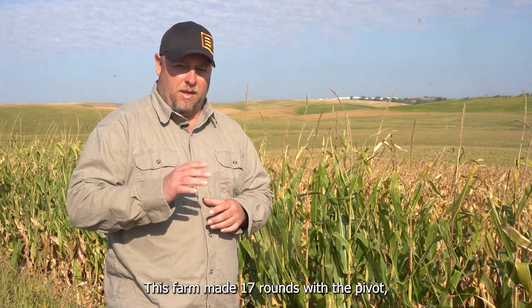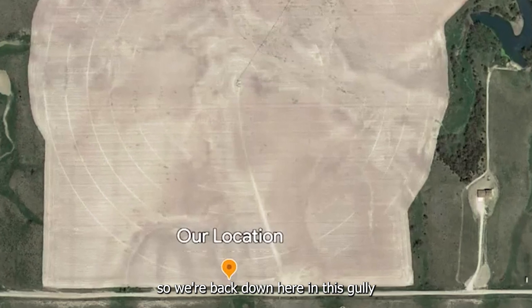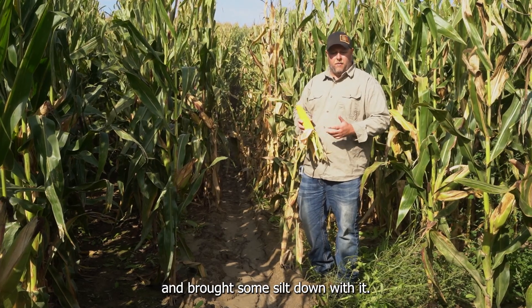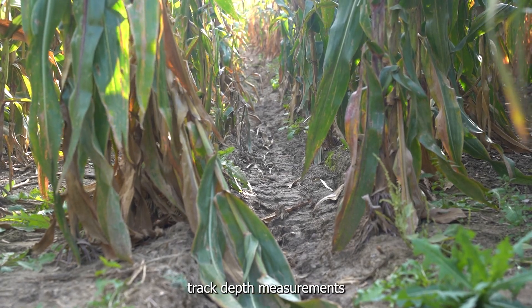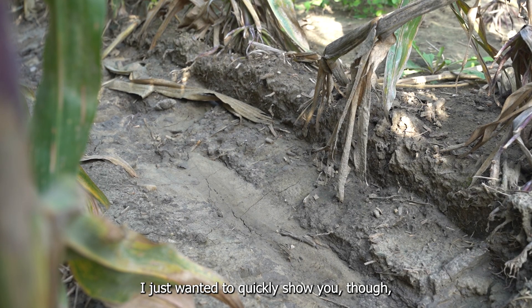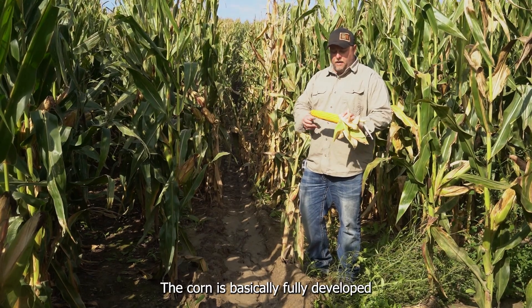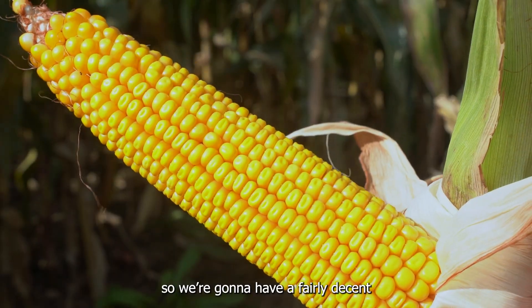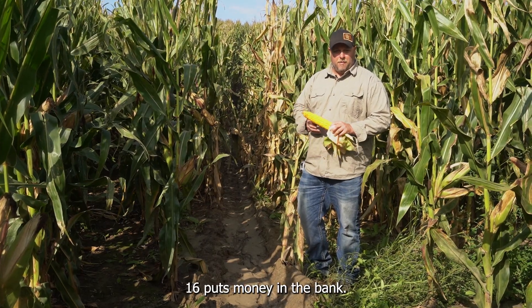This farm made 17 rounds with the pivot, so we should have some really good results to look at and really be able to compare and contrast differences in this video. We're back down here in this gully where the XT has been going through, and there's been some rain that came in and brought some silt down with it. I just wanted to quickly show you the corn and the stage we're at right now. The corn's basically fully developed and it's starting to dry down. This is a 16 by 38 cob, so we're going to have a fairly decent crop. I was always told 18 and 20 is fantastic, but at the end of the day 16 puts money in the bank.